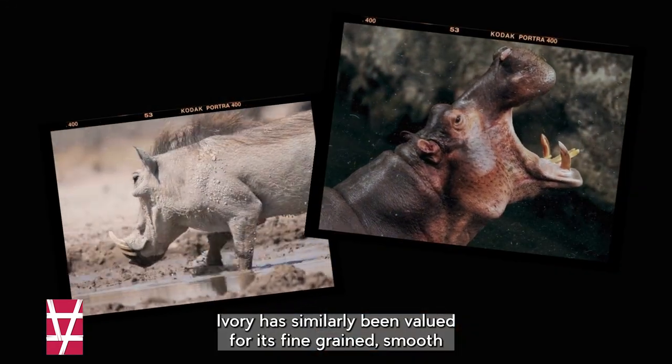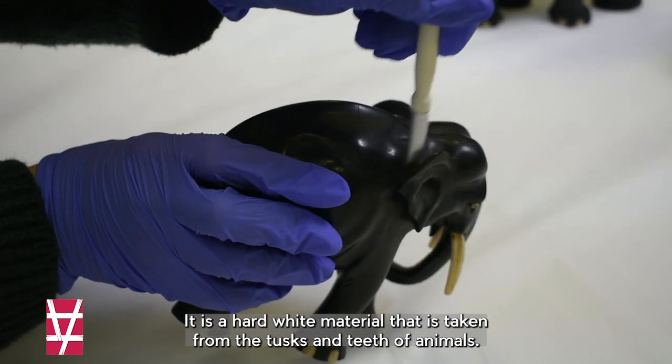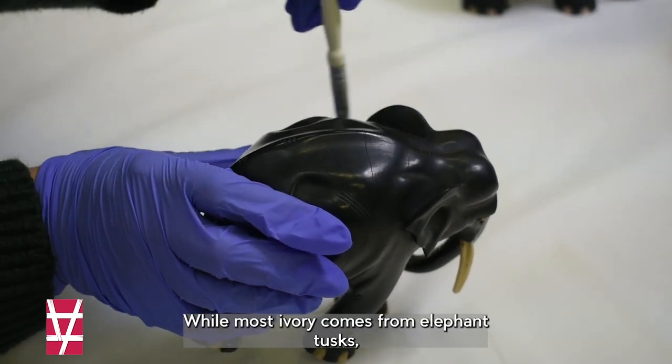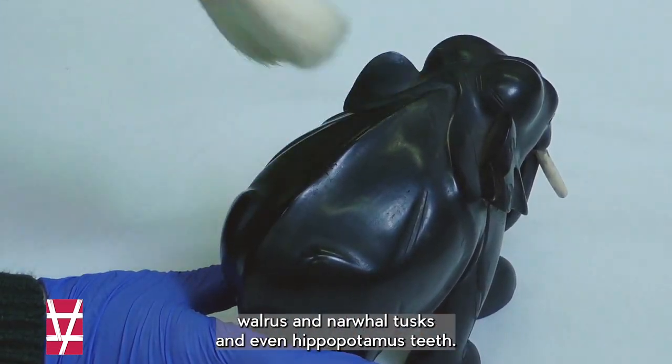Ivory has similarly been valued for its fine grains, smooth texture, and attractive color. It is a hard white material that is taken from the tusks and teeth of animals. While most ivory comes from elephant tusks, alternative sources of ivory come from warthog, walrus, and narwhal tusks, and even hippopotamus teeth.